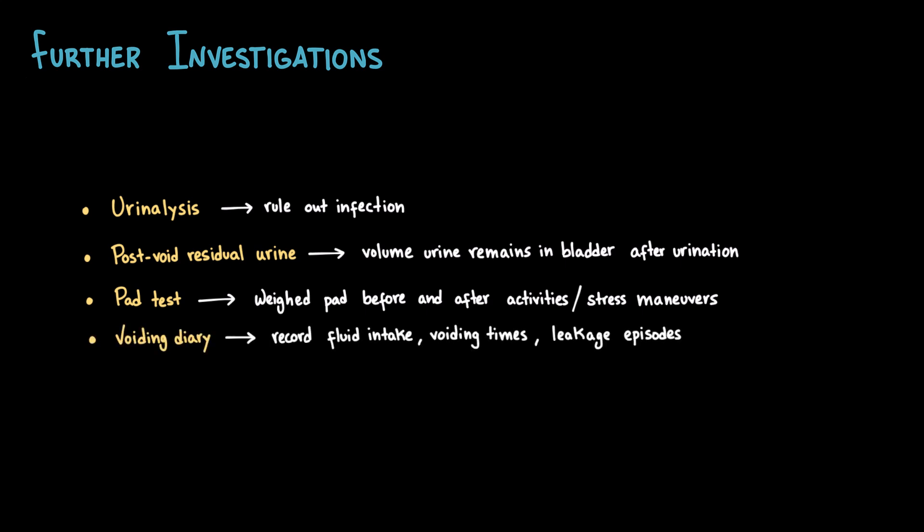We can also ask for a voiding diary, which is a patient-recorded log of fluid intake, voiding times, and leakage episodes over several days. It provides valuable information about patterns and impact on daily life. Finally, we have urodynamic studies, which are reserved for complex or refractory cases to objectively evaluate bladder function, urethral pressure, and detrusor activity.